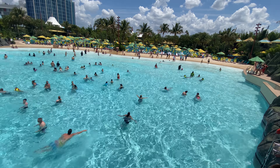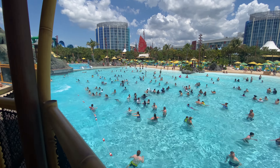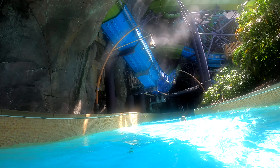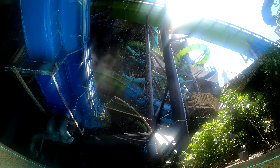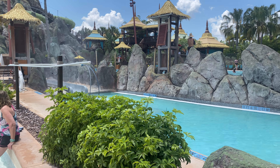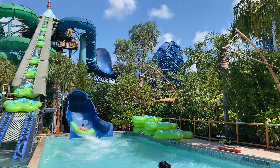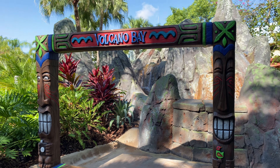This park gets very busy, especially in the summer and on weekends. So if you want a lighter crowd level, try a day in the off-season or on a weekday. Personally, I love Krakatau, but if I get to the park and it has a 240-minute return time, I typically opt to ride other favorite attractions with shorter waits, such as Kala and Tainui or Punga Racers. But remember — it's a water park. If you're visiting for the first time, just enjoy it. Try not to stress too much and focus on making long-lasting memories that your friends and family will talk about for years.